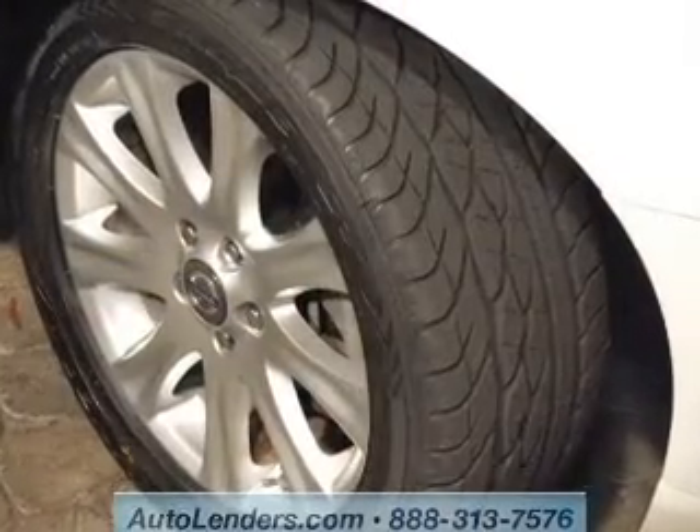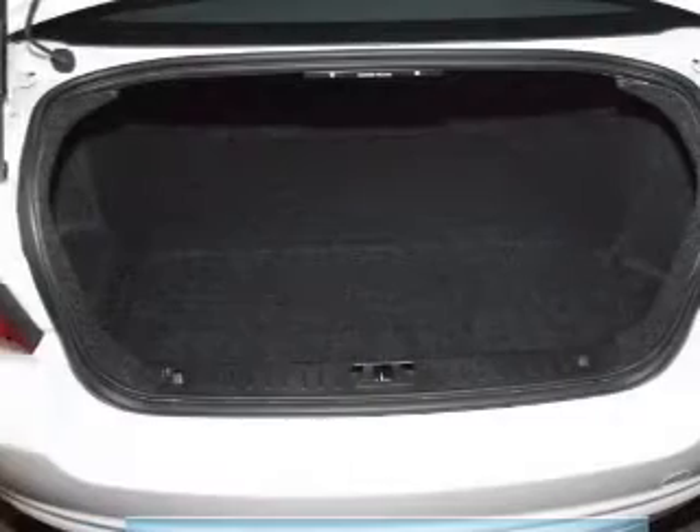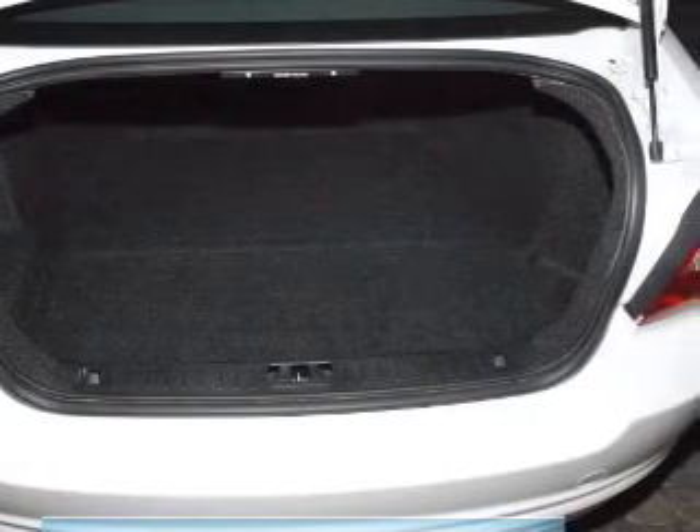Keyless entry, leather seats, power door locks, power windows, cruise control, Bluetooth wireless, and AM-FM stereo with multi-disc CD changer. Our website offers more information on all of our vehicles.